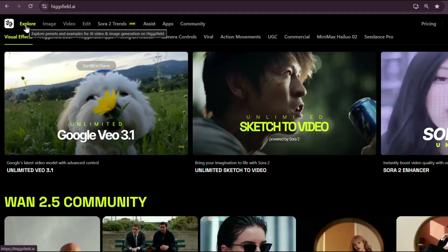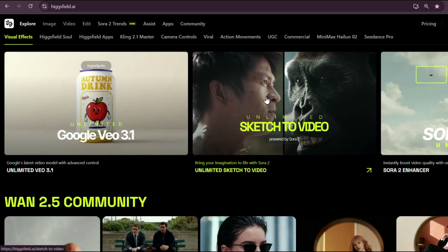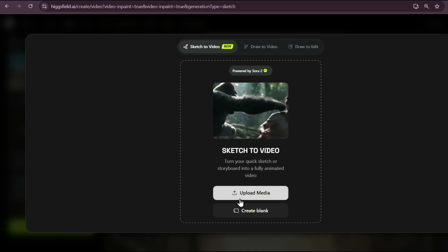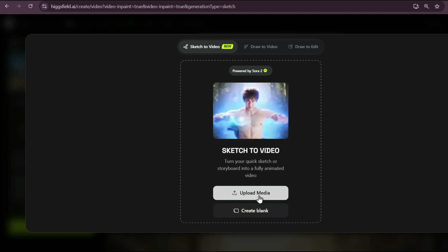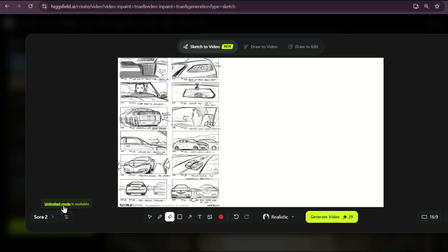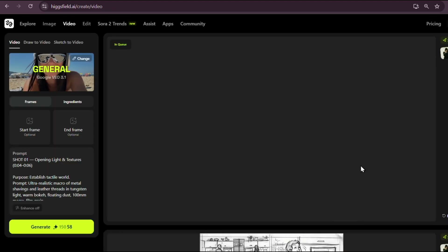First, go to Higgsfield AI and in the explore section, click on sketch to video. You'll see two options: upload media to use your own sketches or storyboards, or create blank if you want to draw from scratch. I'm choosing upload media and uploading a storyboard I found on Pinterest. You can also sketch something quickly yourself and upload it — totally up to you. From the style options, I'm selecting realistic. Then just hit generate and wait a few minutes.